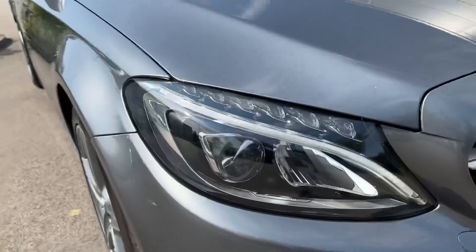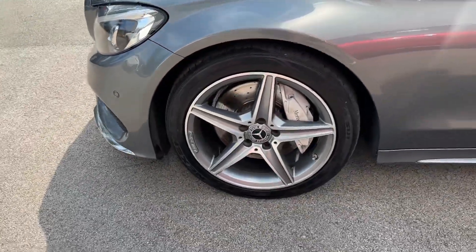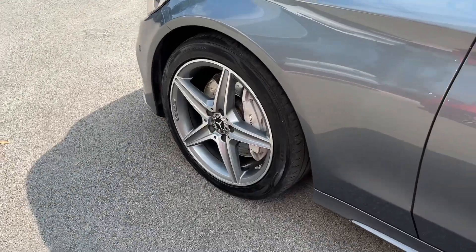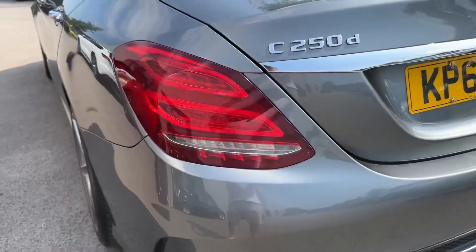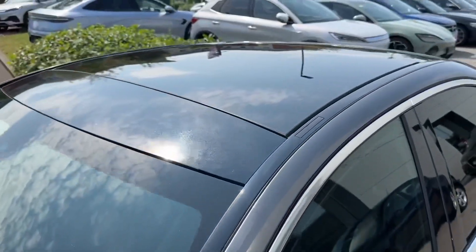In the front, you'll find high-performance LED headlights with LED daytime running lights, whilst around the side, 18-inch AMG 5-spoke design alloy wheels finish off the look. In the rear, signature-shaped LED tail lights will give your Mercedes a distinctive look. This model even benefits from a panoramic sunroof, which is an absolute joy to have on a hot summer day.